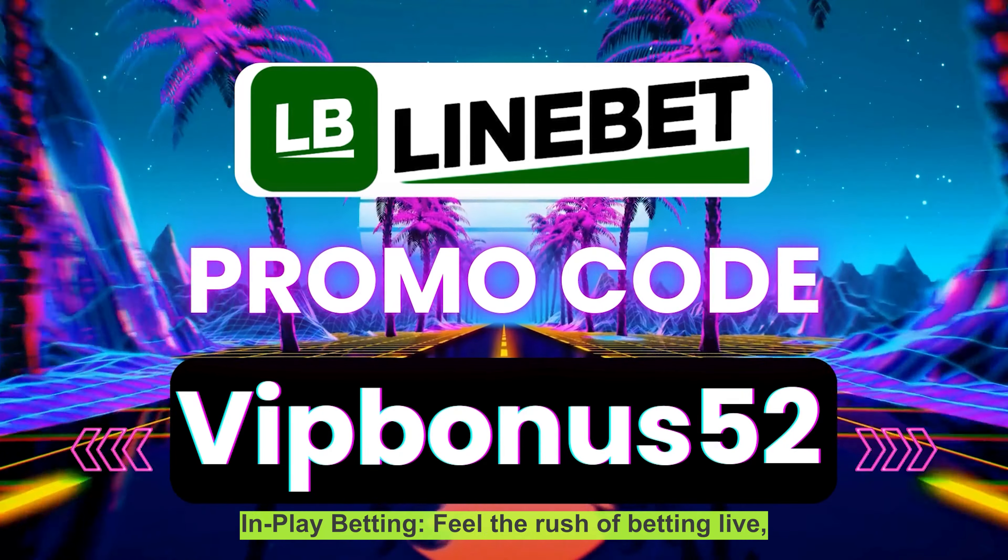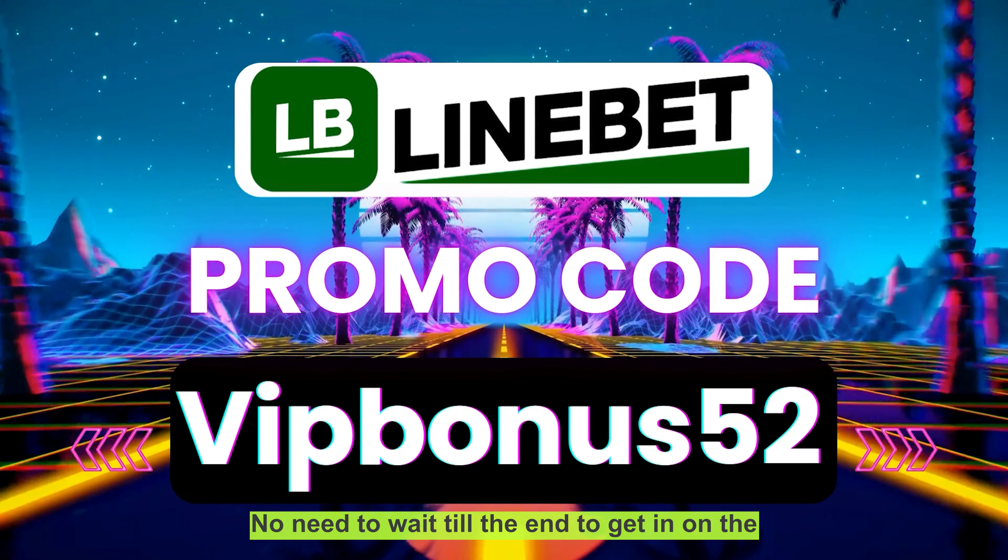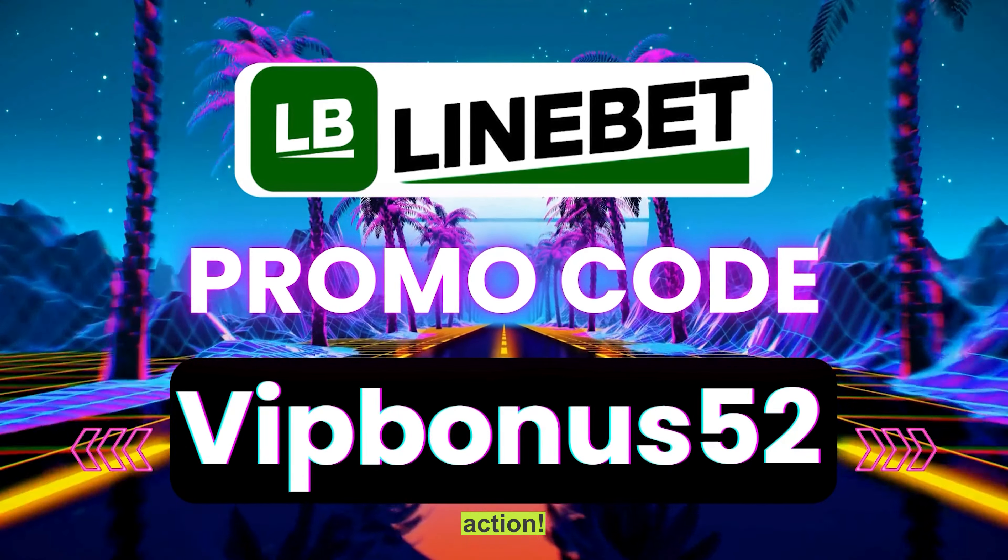In-play betting: feel the rush of betting live, with real-time odds that update as the action happens. No need to wait till the end to get in on the action.